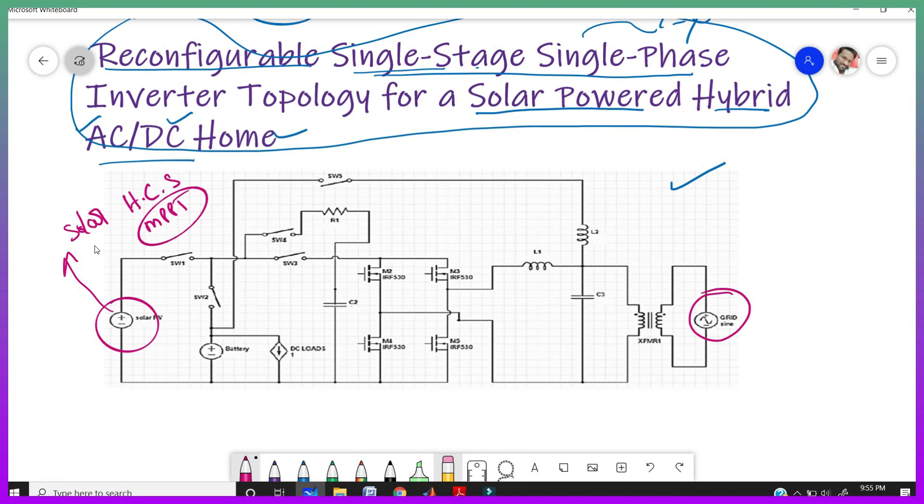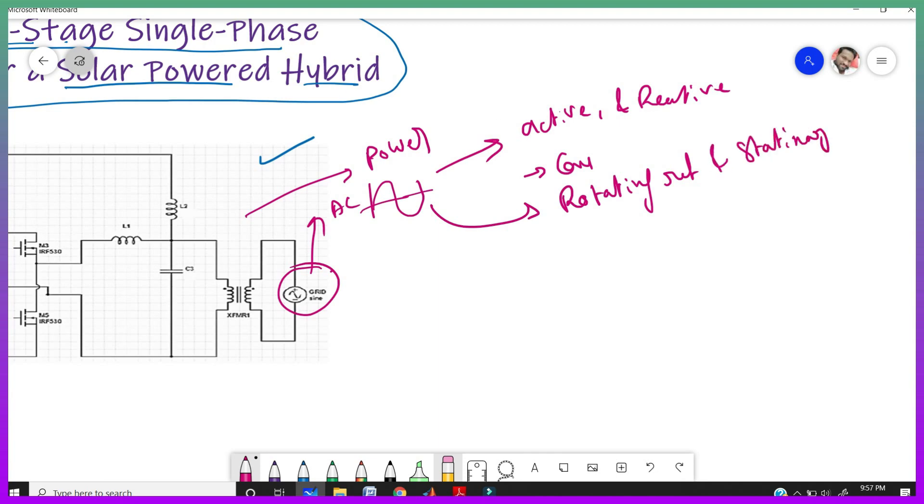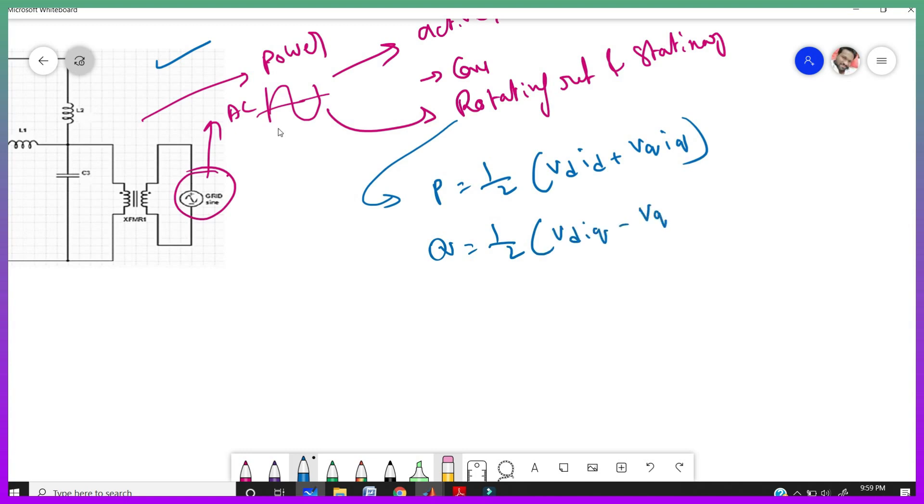For synchronization of the grid to the battery and solar panel, we need to control the power. Controlling DC is easy, but controlling grid power is in AC nature — it is alternating and continuously changing. To control AC power we have two components: active power P and reactive power Q. To control these effectively, we need to convert from the rotating reference frame to the stationary reference frame. In the rotating reference frame, active power P = ½(V_D·I_D + V_Q·I_Q) and reactive power Q = ½(V_D·I_Q − V_Q·I_D).